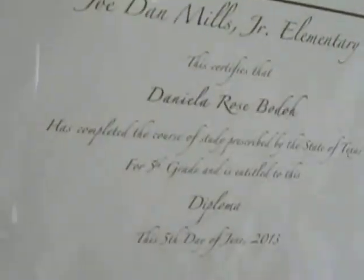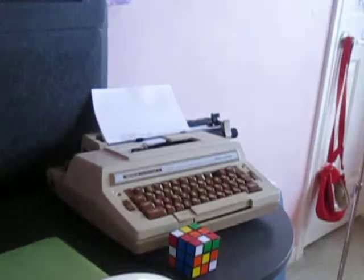Oh, here is my diploma — my awesome diploma. This is my diploma from when I graduated from elementary school. I got it when I graduated from fifth grade, and I just keep it on my desk. I haven't even had this thing for a year.